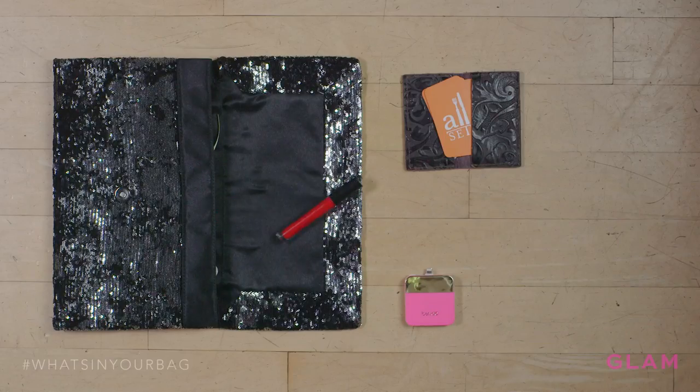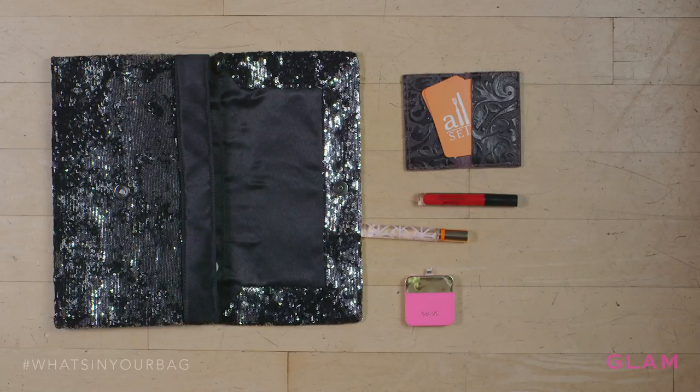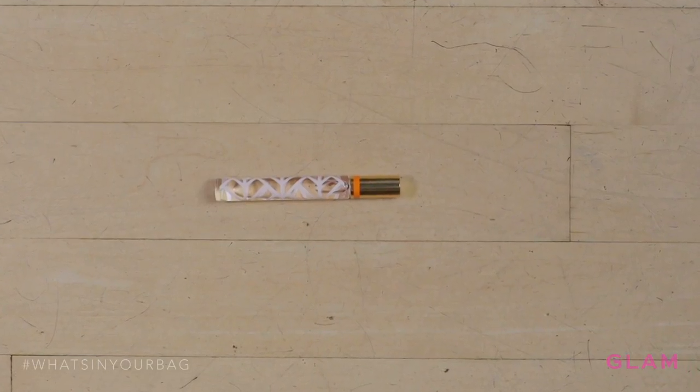Next up I have my lip stain. Always got to make sure you have good luscious red lips. My Stila lip stain is great — it stays on all day long. Also with me at all times, I have my perfume roller. You just apply it really quick, really easy, and you're smelling really fresh and clean.